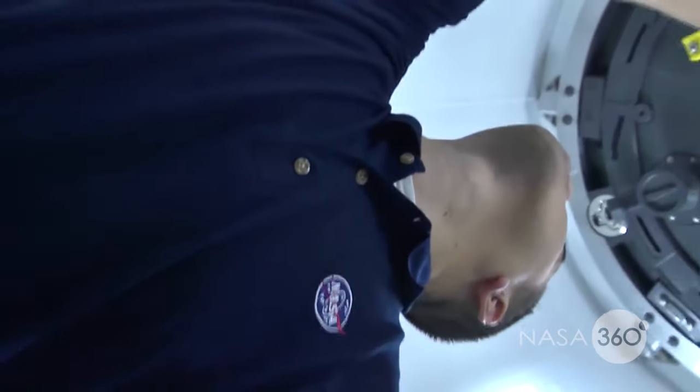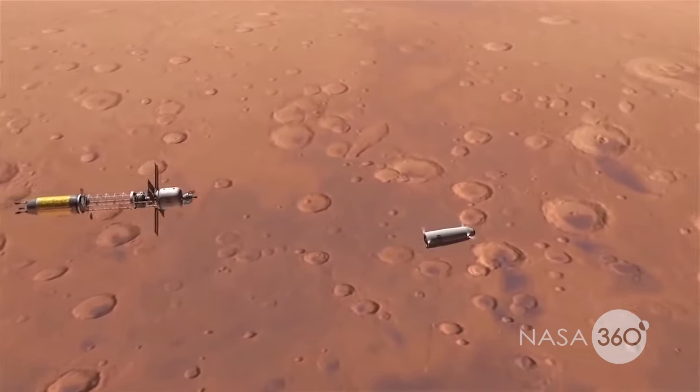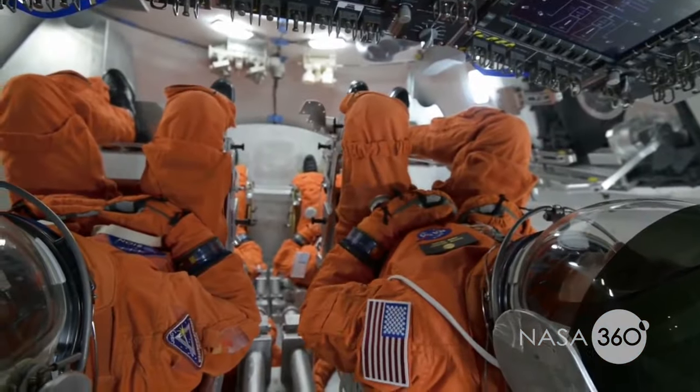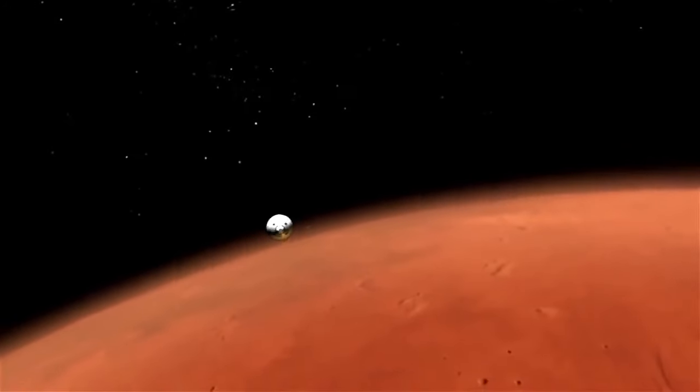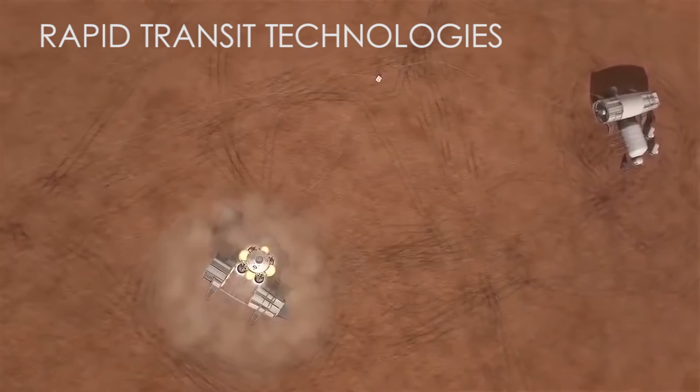There are many human health and performance challenges with the now 18-month mission durations given the current chemical propulsion technology. And so we're really looking at advancing what we call rapid transit technologies, like nuclear thermal propulsion, to reduce trip time for crew.